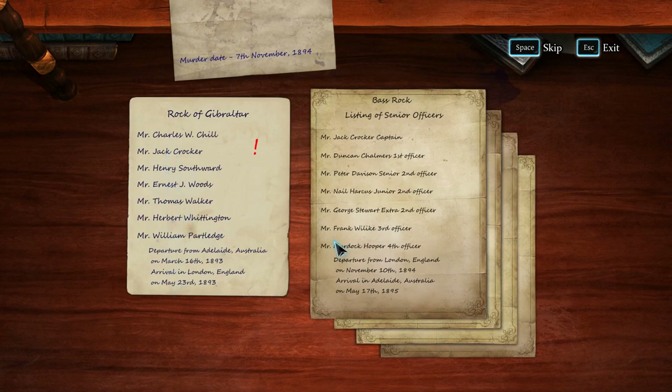She's rich, or attractive in many ways. There's a reason for all of this, but I'm still sort of uncertain. The only problem I'm having is how smoothly this is going. Let me just make sure — the other names are Charles, Henry, Ernest, Thomas, Herbert, William.